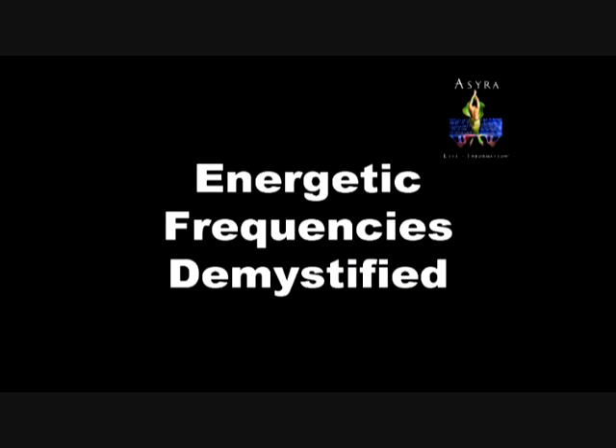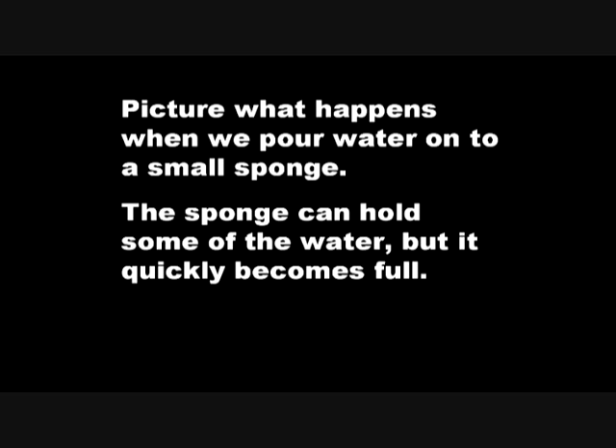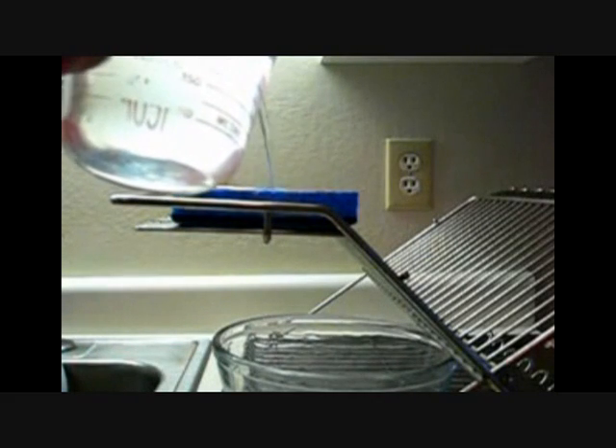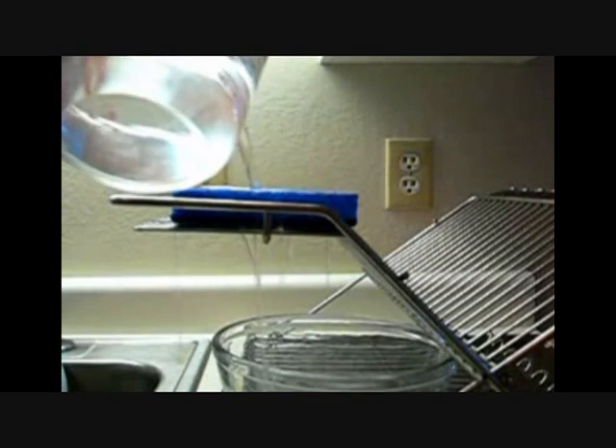Whenever we talk about energy in the body, the concept of frequencies and waveforms comes up. For a lot of people, that's kind of a mysterious thing, almost as though there's some divine code book where certain frequencies correspond to certain things. I think it's important to demystify that concept. Picture what happens when we pour water onto a small sponge — the sponge is going to absorb some water, but after a little while it becomes full and the water starts to pour through. Here's a little video of that: water is being poured on the sponge, and after a few seconds the water simply pours through. The sponge can't hold anymore.